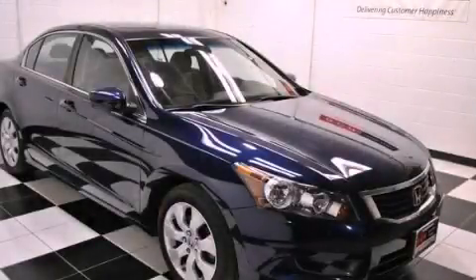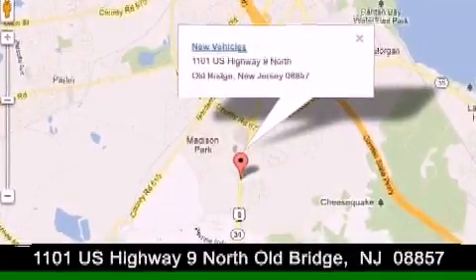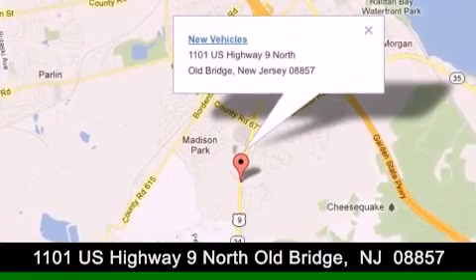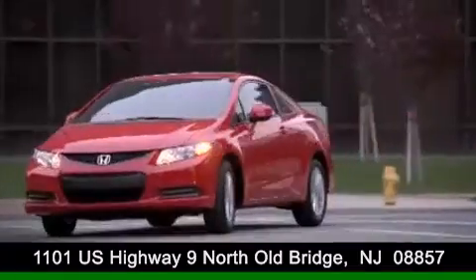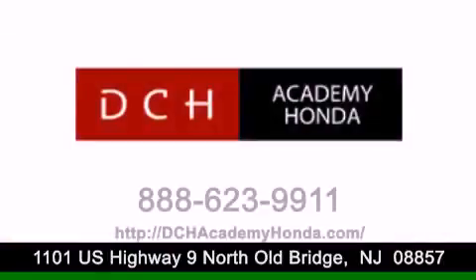Stop by today and test drive this automobile for yourself. DCH Academy Honda is conveniently located at 1101 U.S. Highway 9 North in Old Bridge. Contact us today to find out about our financing specials or visit us at dchacademyhonda.com.